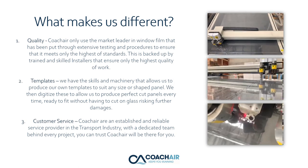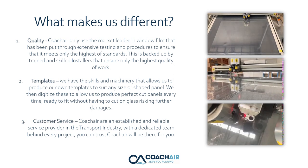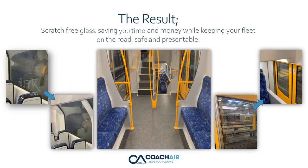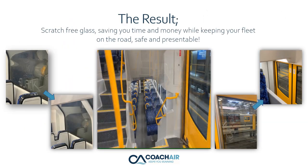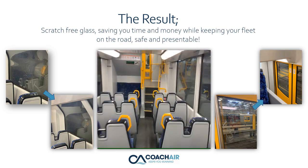Customer service. CoachAir is an established and reliable service provider in the transport industry. With a dedicated team behind every project, you can trust CoachAir will be there for you. The result: scratch-free glass, saving you time and money while keeping your fleet on the road — safe and presentable.